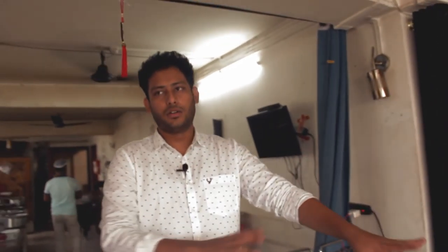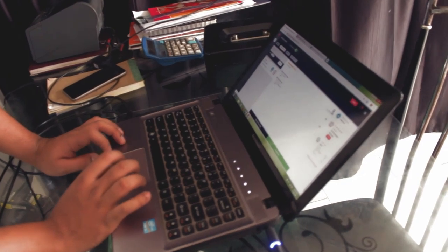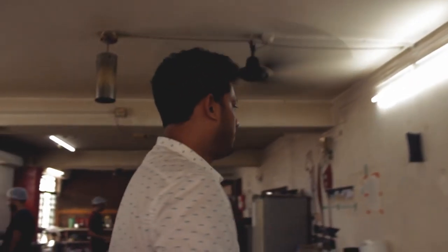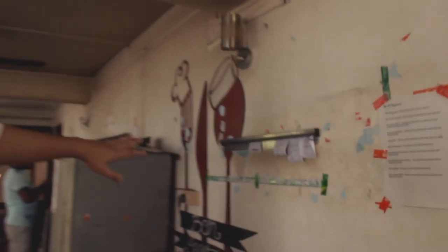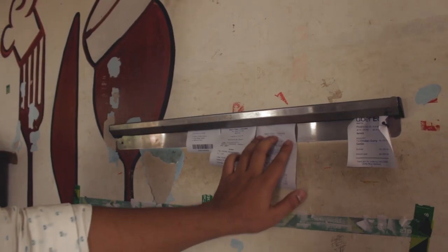This is our first part of the operation setup. We get all orders here, and we have the option of printing the KOTs. As soon as we print the KOTs — here comes the KOT. Once the KOT is ready, we stack up all the orders here according to time.